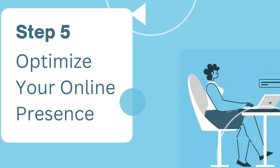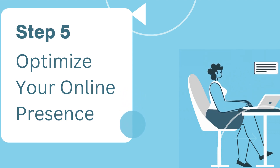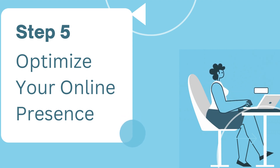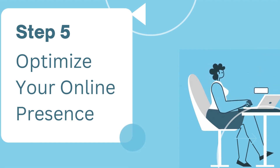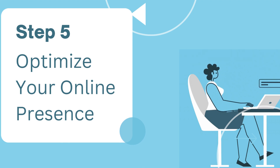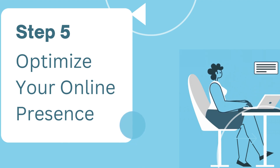Step five: optimize your online presence. In today's digital age, your online presence is critical. Ensure your website is user-friendly and mobile responsive. Don't forget about SEO — it's how potential customers find you on search engines.